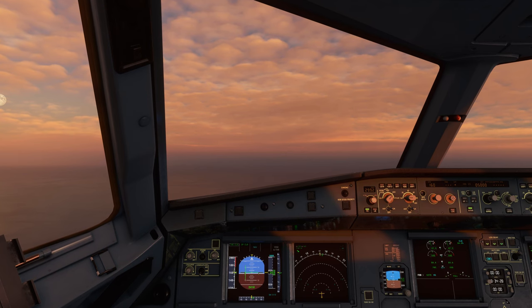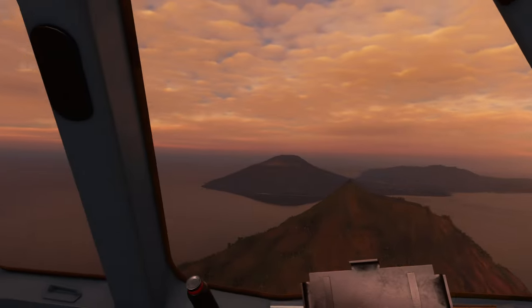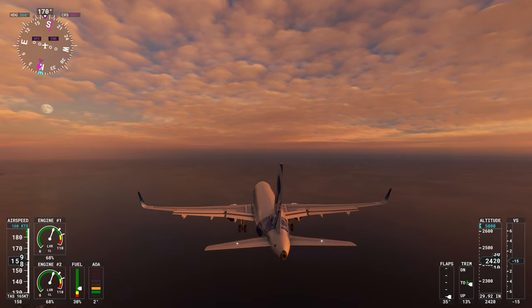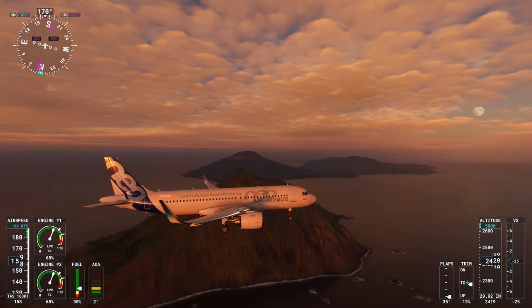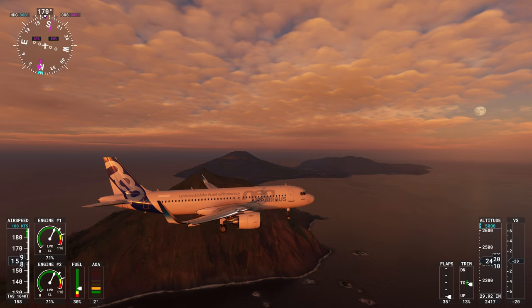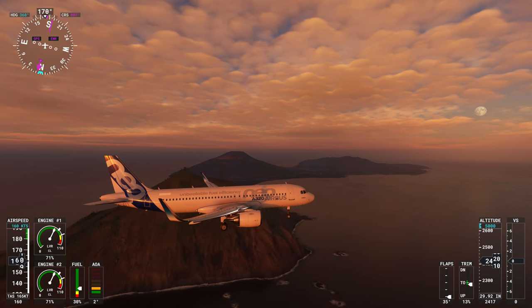So the first thing is to stabilise at about 160 knots, just around 2,400 to 2,500 feet. You can see the airfield in the middle of the island on the left, so don't leave the turn too late.